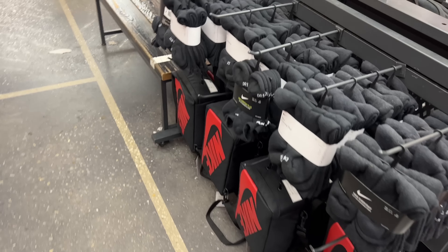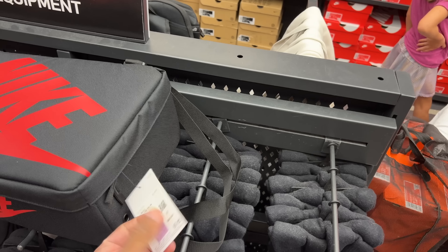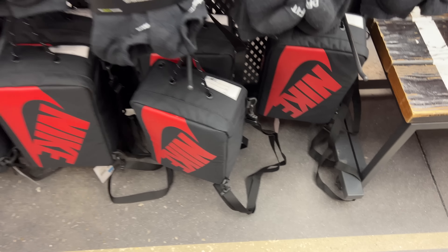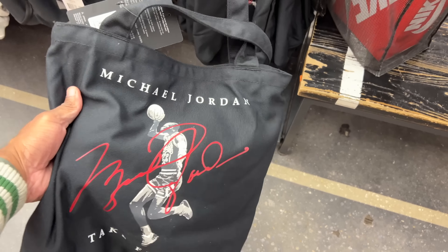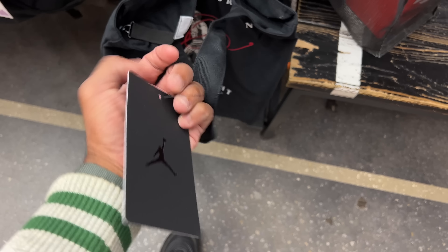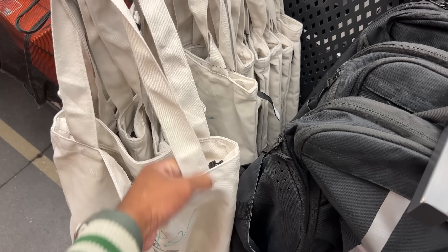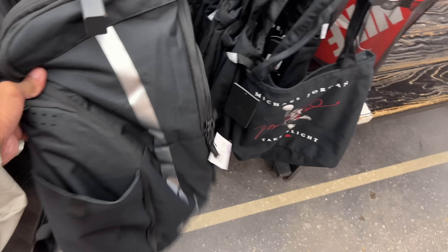Taking a look at some accessories — the dude got this Jordan 1 Nike box bag, a theme bag, hitting for $24.99, coming from $50. Not bad at all — I usually get stuff like this for my camera gear, put my lenses in there and travel. On the other side of that rack is this MJ Tote bag, Michael Jordan Cape Flight, retailed at $19 beans, not bad for a tote. They got it in different colors including a tan colorway, also for $19 beans.